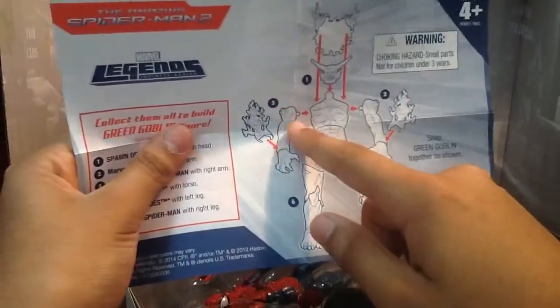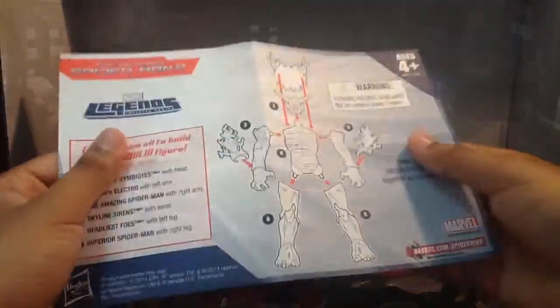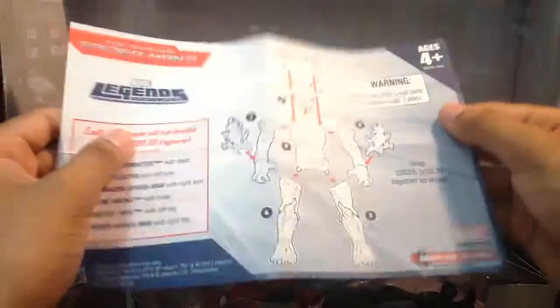It comes with an instruction manual on how to build the Ultimate Green Goblin. It's simple — just plug this piece there, slot, slot, peg, peg. Just basic stuff.